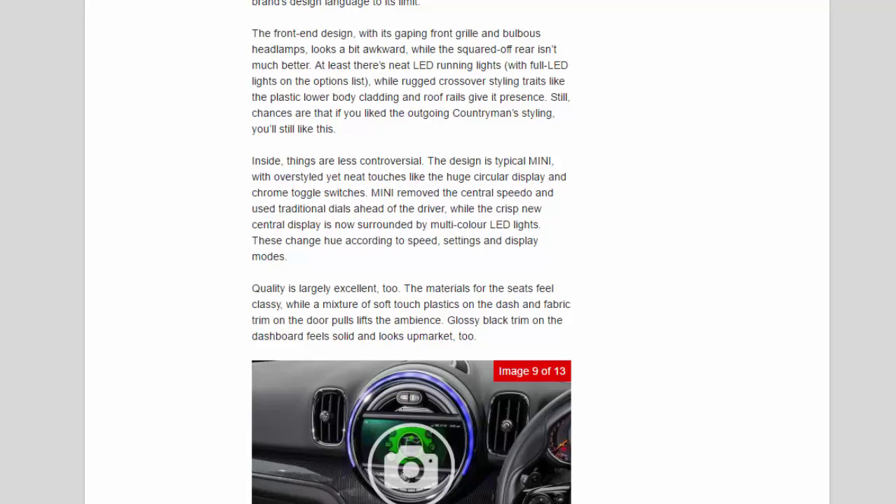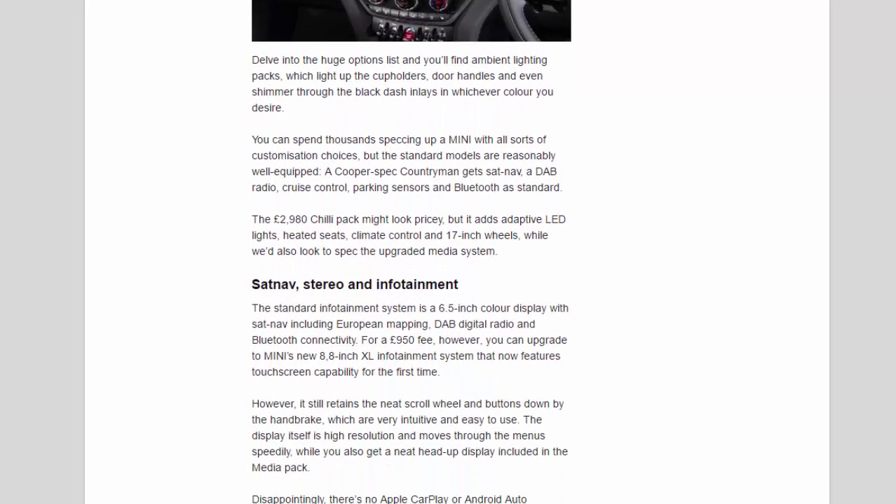Quality is largely excellent. The materials for the seats feel classy, while a mixture of soft-touch plastics on the dash and fabric trim on the door pulls lifts the ambience. Glossy black trim on the dashboard feels solid and looks upmarket. Delve into the huge options list and you'll find ambient lighting packs which light up the cup holders, door handles and shimmer through the black dash inlays in whichever color you desire. A Cooper-spec Countryman gets sat-nav, DAB radio, cruise control, parking sensors and Bluetooth as standard. The £2,980 Chili Pack adds adaptive LED lights, heated seats, climate control and 17-inch wheels.